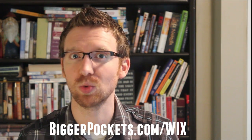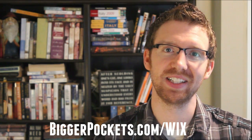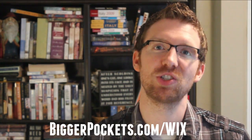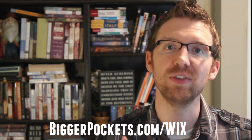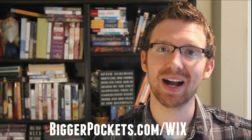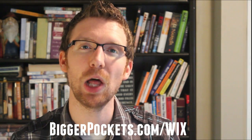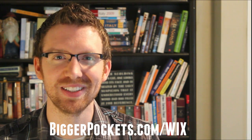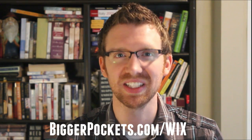Basically, Wix is a drag-and-drop website editor that actually looks really good and it's super easy to do. Just a quick disclaimer: BiggerPockets has an affiliate relationship set up with Wix. So if you make your website after clicking one of the Wix links, or if you go to www.biggerpockets.com/wix, you are actually helping to support BiggerPockets and it doesn't cost you anything extra. I would still 100% recommend Wix even if you don't go through our link, but thank you if you do.